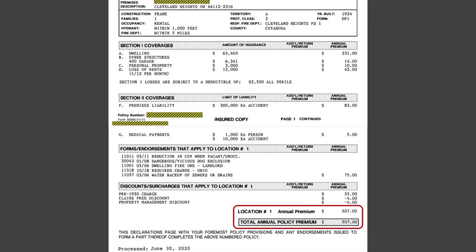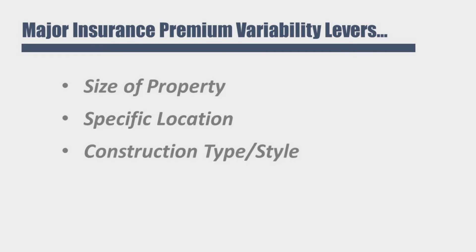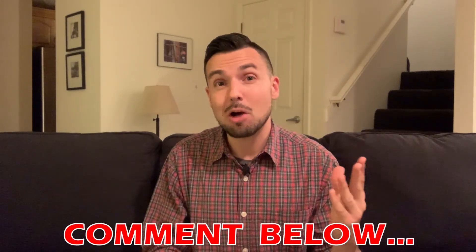Back to the actual dwelling policy declarations page on my Cleveland Heights example property — the annual premium I'm paying is $507, which is pretty much in the ballpark of all my other Cleveland area rental property insurance policies as well. The exact premium amount will of course vary from insurance company to insurance company and will also depend greatly on the property size, location, construction type, and age. If you've already got a landlord policy on a Cleveland area property, I'd love to hear how much you're paying in the comments down below.